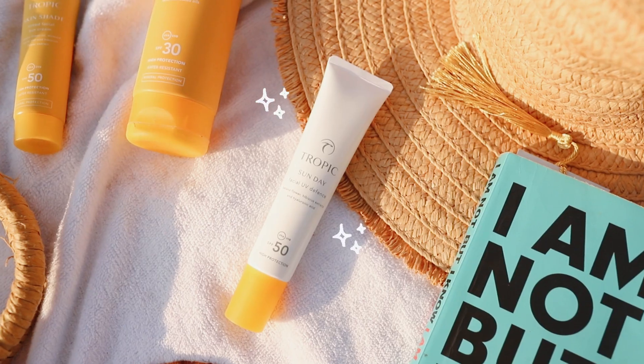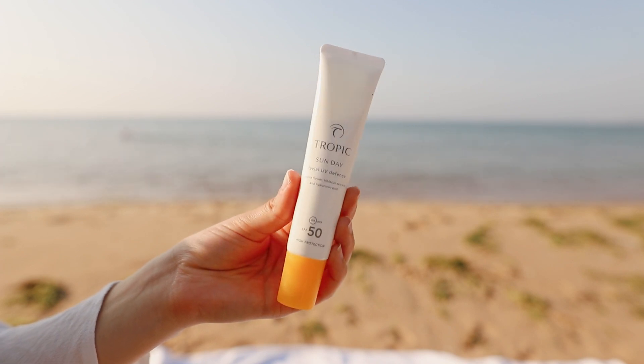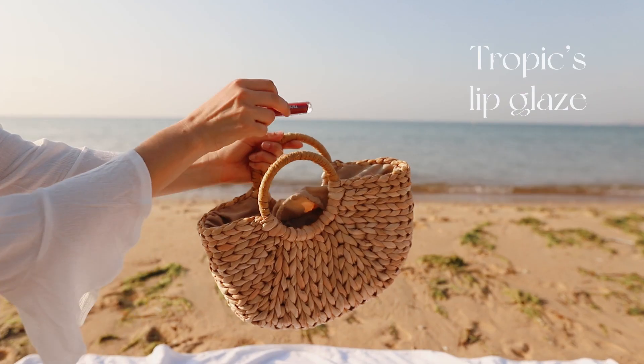This is the Sundae Facial Defense — I use this one every day. It's hydrating, priming, and silky. It guards your face from sun damage and free radicals, so no sun aging happening here. It also smells great.